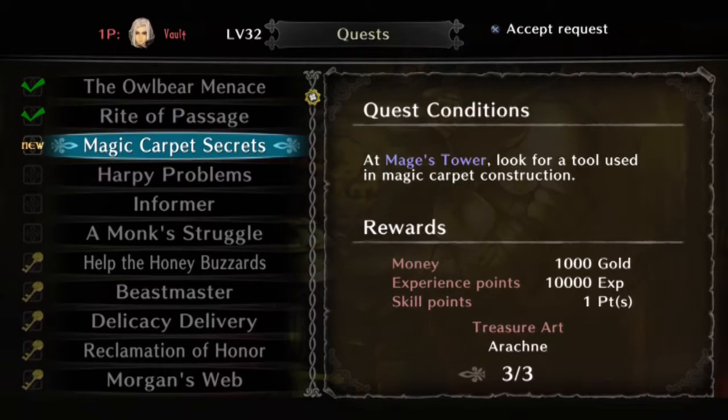Hi guys, welcome to another Intro Vault Dragon's Crown side quest guide. Magic carpet secrets will do this time.